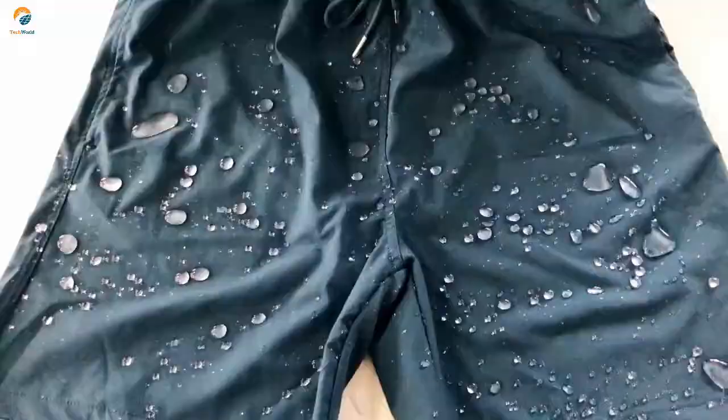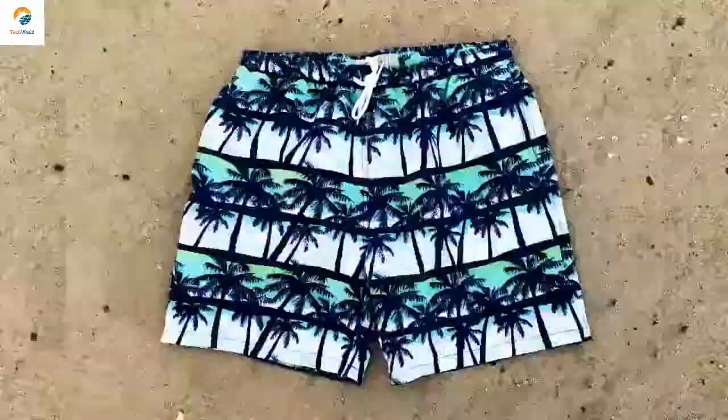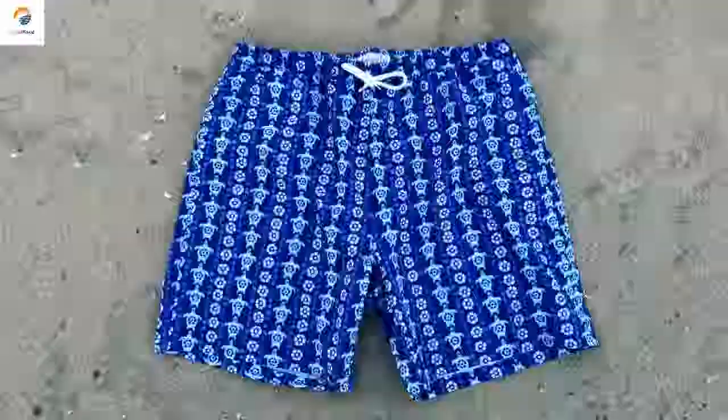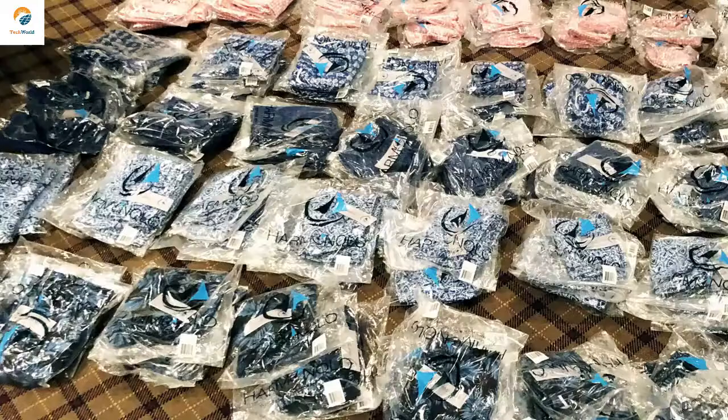Our tags are fully sewn onto the waist, leaving no protrusions or annoying tags poking at you. With all these unique features at an affordable price, we are confident our shorts will become your go-to for all your outdoor activities. Your support will be used for manufacturing, marketing, and getting us to a more efficient work environment.